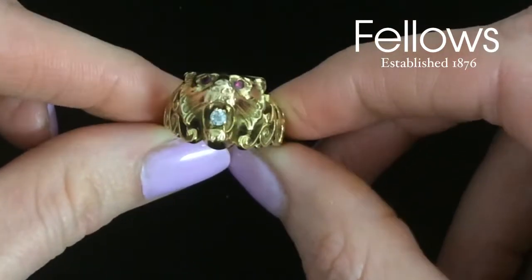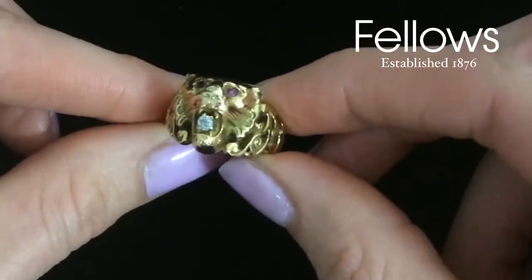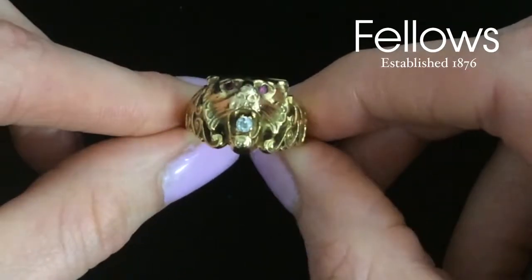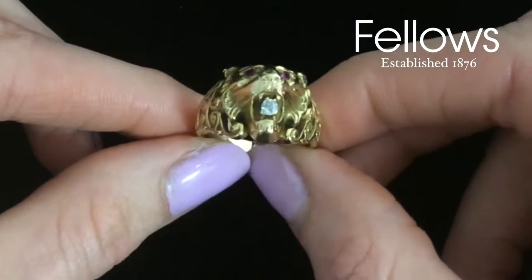Lot 20 in the 1st of June jewellery sale is a late Victorian gold ring designed as a lion's head, clutching a diamond in its jaws and with ruby eyes.